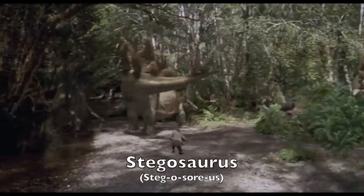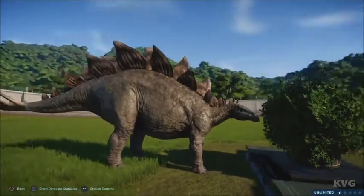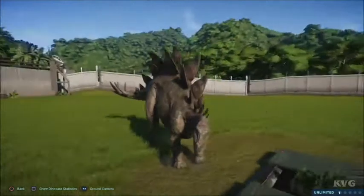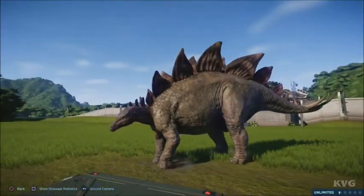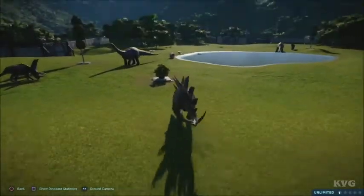Stegosaurus is a genus of stegosaurid armored dinosaur which appeared 155 to 145 million years ago in the late Jurassic period. Its name means roofed lizard.